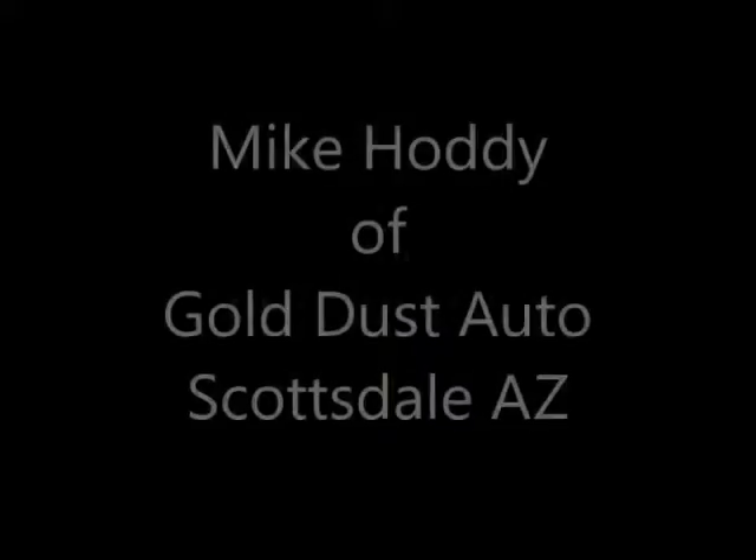Hi, this is Ron Hatton, Gadget Man, back over at Goldust Auto Service in Scottsdale with Mike. We were driving by and we saw the hood up, and we were concerned and wanted to stop by and ask him what he was doing under the hood when we worked on his car yesterday. A little bit of concern there. Mike, would you mind telling us what's going on while you're under the hood?